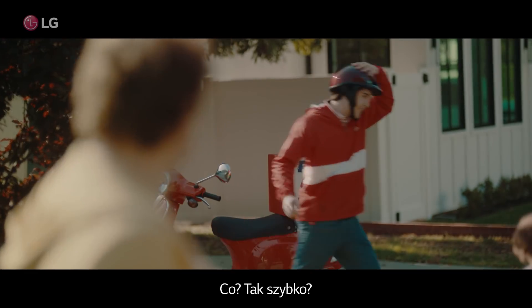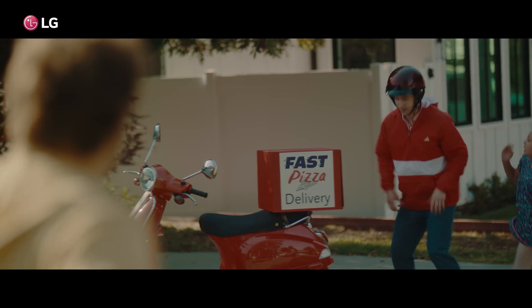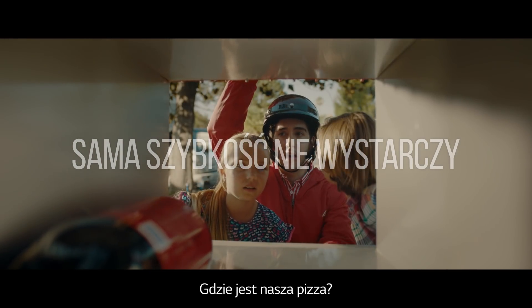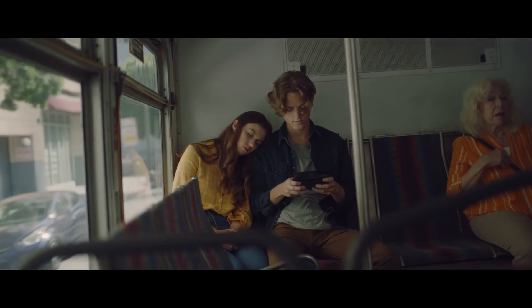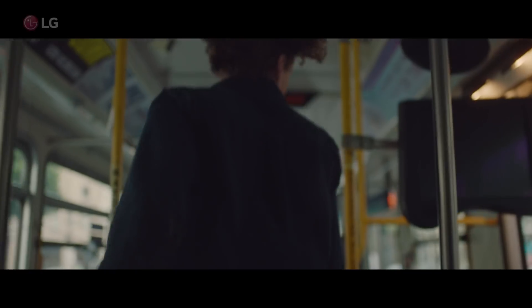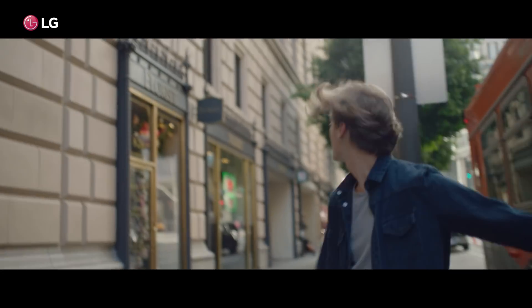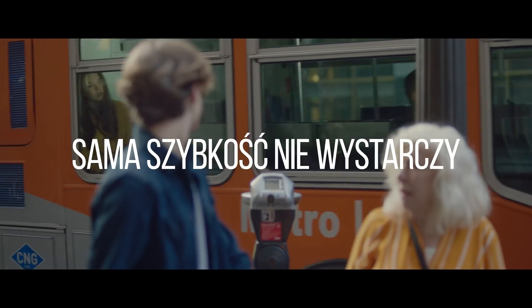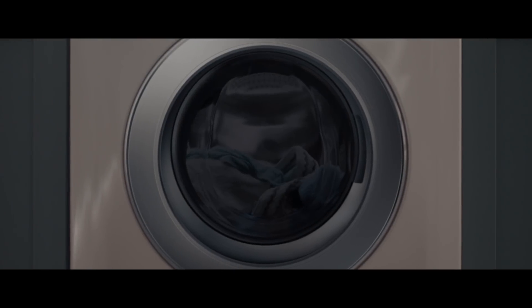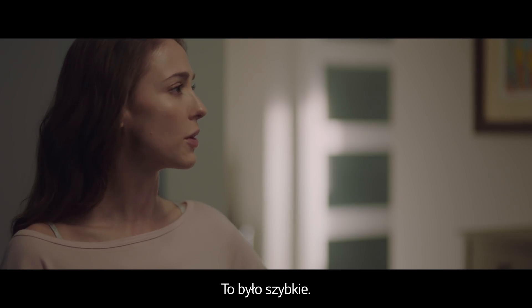What? Already? Where's our pizza? That was fast.